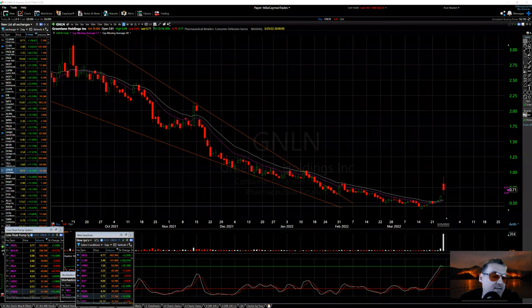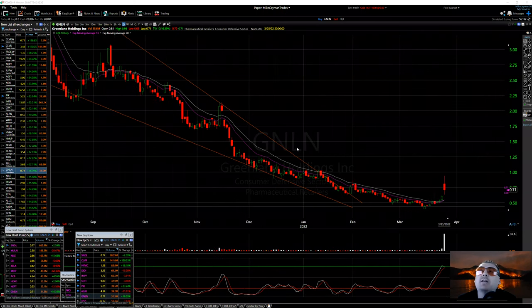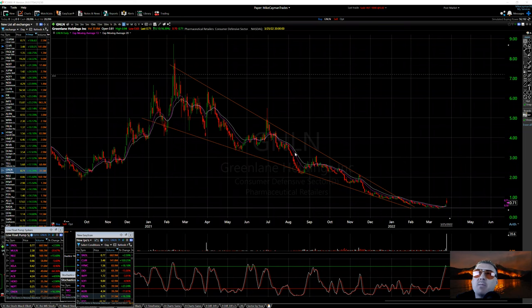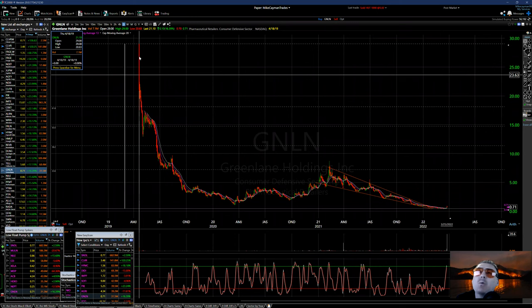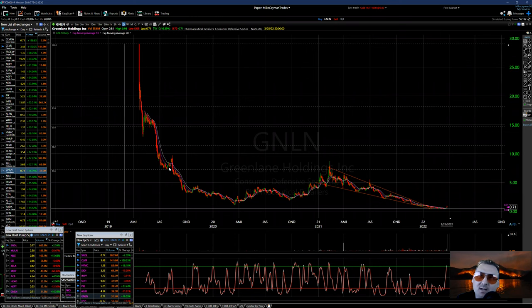March 27th, checking out the market — IPO stock madness. Let's check out GNLN. This came about way back in 2019, went as high as 29, then look at the washdown in 2020.